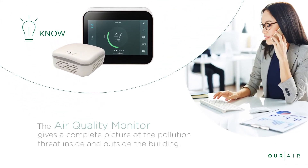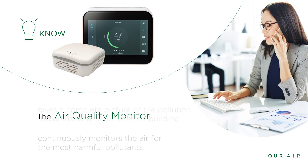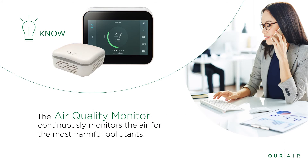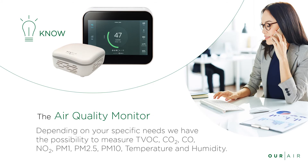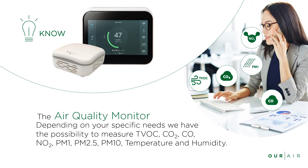The air quality monitor gives a complete picture of the pollution threat inside and outside the building. It continuously monitors the air for the most harmful pollutants. Depending on your specific needs, we have the possibility to measure total volatile organic compounds, carbon dioxide, carbon monoxide, nitrogen dioxide, PM1, PM2.5, PM10, temperature, and humidity.